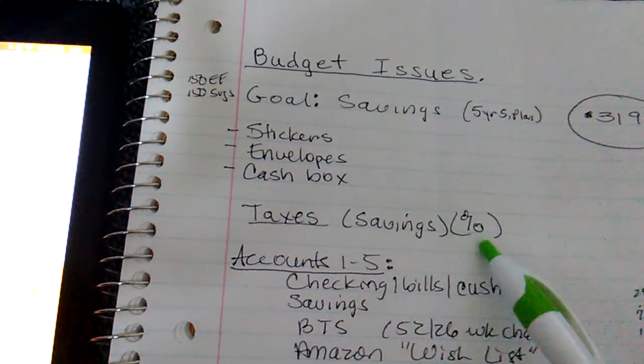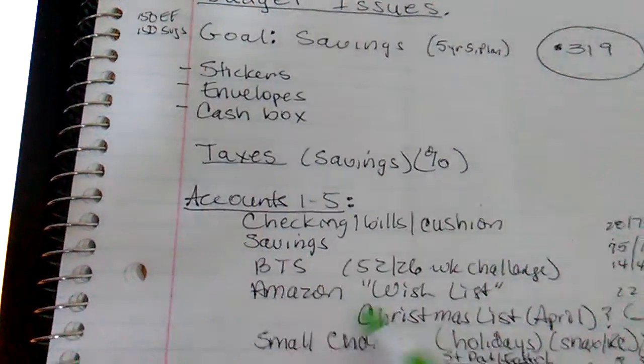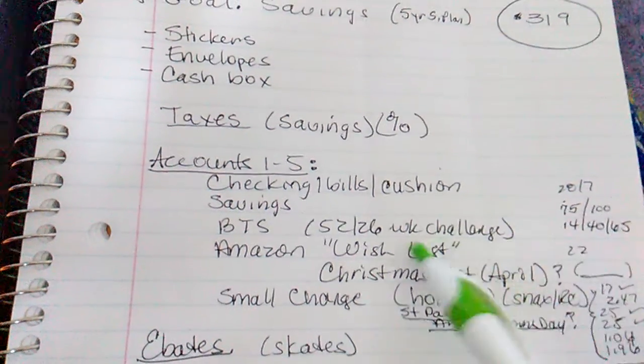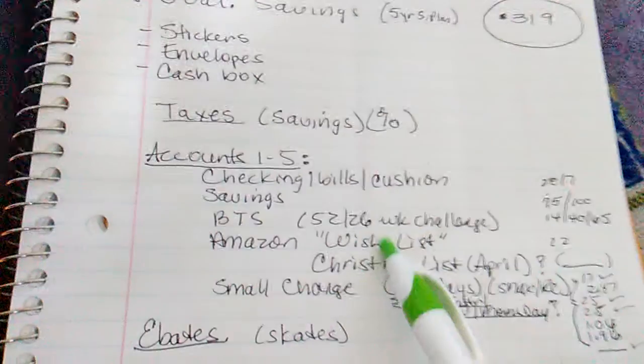Taxes. I want to save a percentage. And then accounts one through five. Checking cushions. Savings. Back to school.